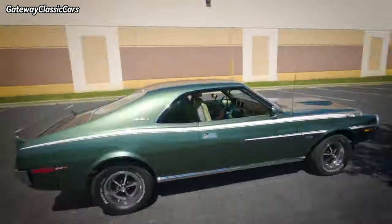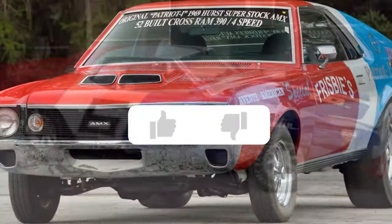In this video, we're going to take a look at the ultimate list of AMC muscle cars. Let's dive in.